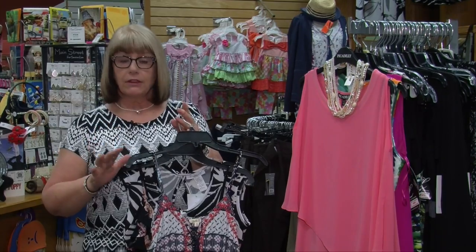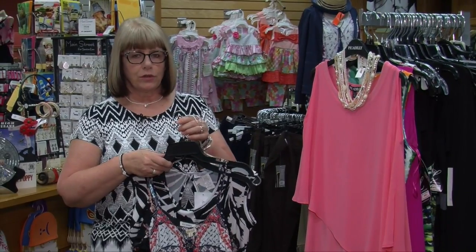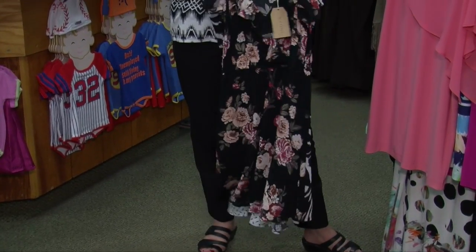We have a lot to show you and with wedding and graduation season coming up, we have a lot of dresses and ladies are really looking for them. So from the junior, fun strappy — here's another fun one.